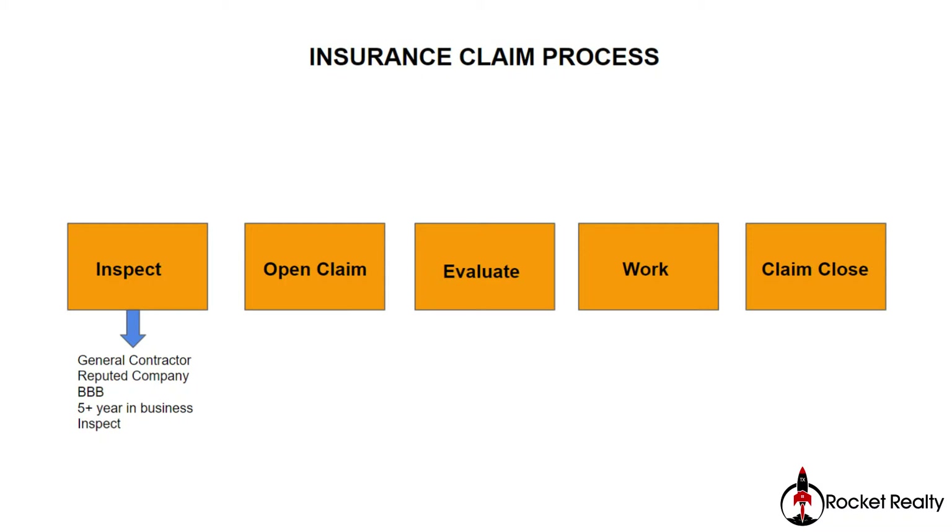Number one is to have the property inspected. In order to do that, you need to make sure you hire a good general contractor. It has to be a reputable company, and you can find many reputable, A-rated companies at the Better Business Bureau website. Make sure they have been in business at least five years.